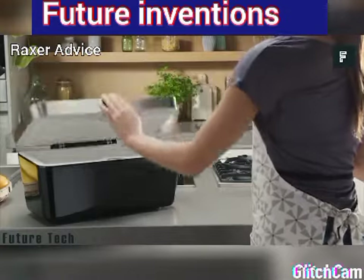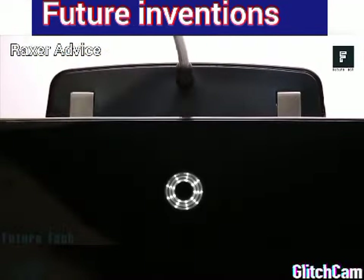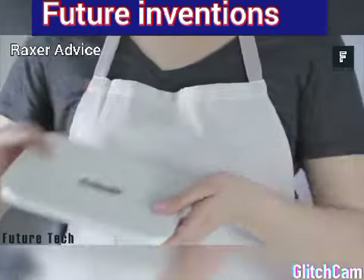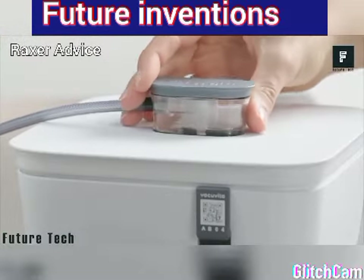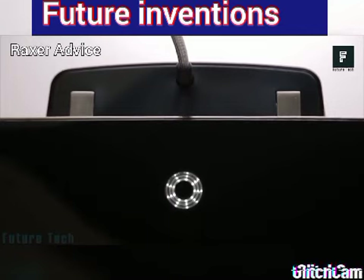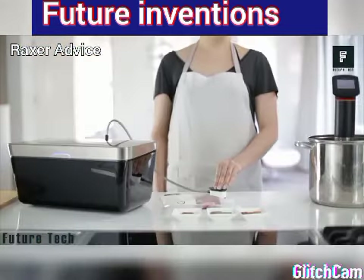VacuVita is an all-new food storage system that can help your foods last far longer than they would in a standard zipper bag. This system utilizes a vacuum mechanism that effectively removes all air from the storage container, allowing your foods to last up to five times longer. A unique feature VacuVita offers is an app that can be used alongside this system.